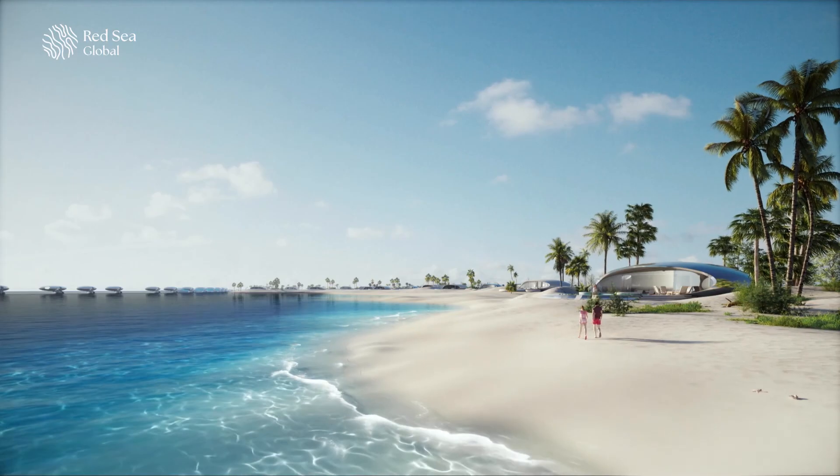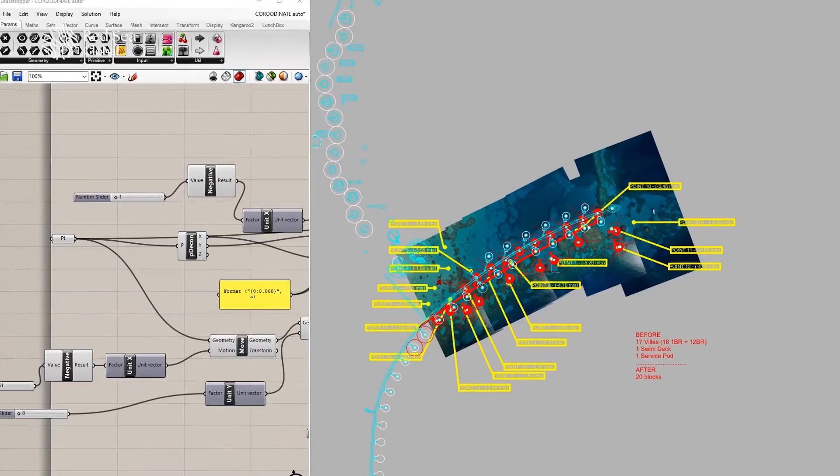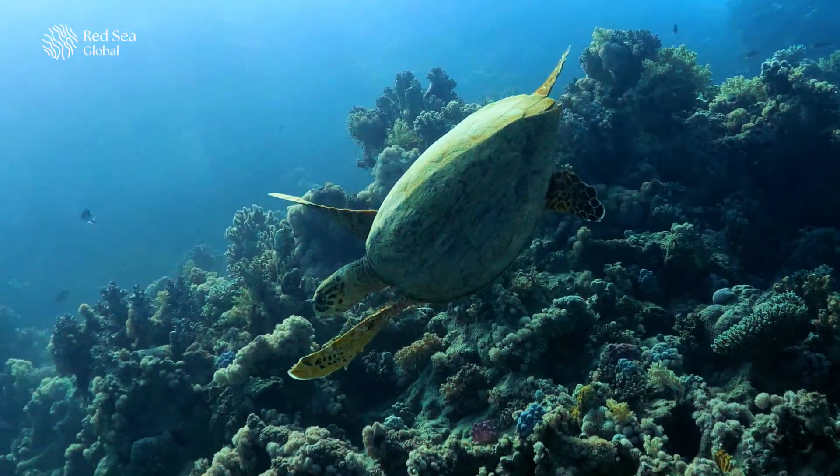To place the villas, we had to use drone footage and analyze the photo data to preserve as much coral as possible. To protect the nesting turtles, we had to place the villas 60 to 70 meters away from the coast.